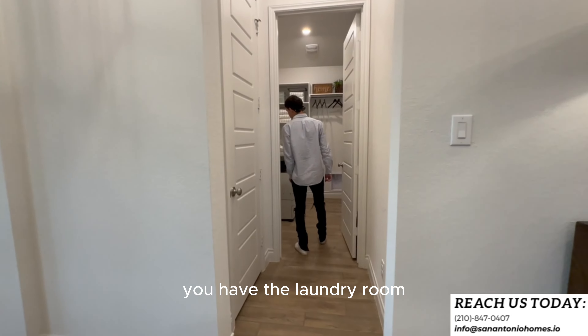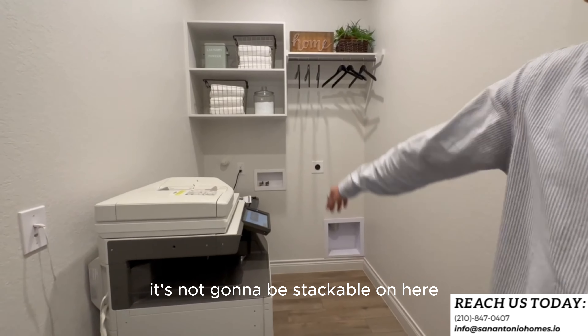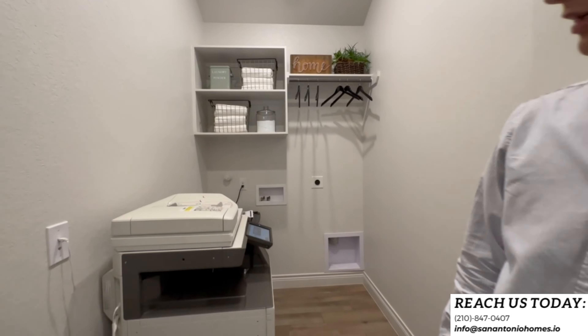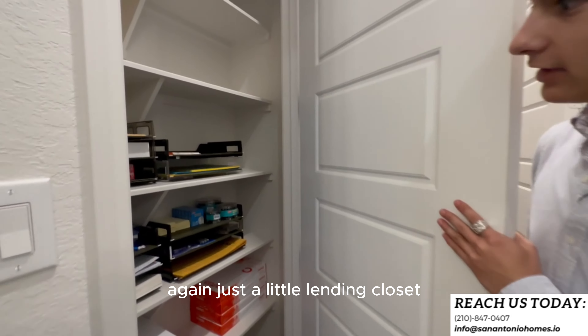Over here you have the laundry room, big enough to fit a full-size washer and dryer side by side — not stackable. They've got some shelving built into it, and just a little linen closet as well.